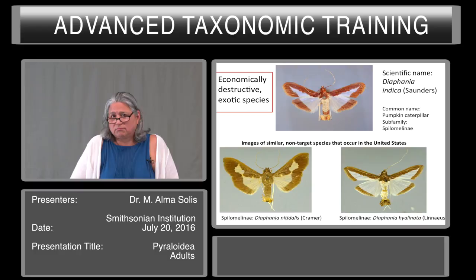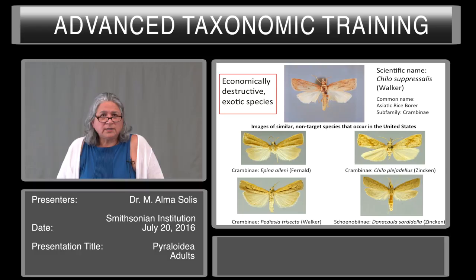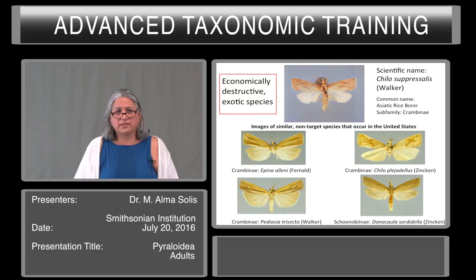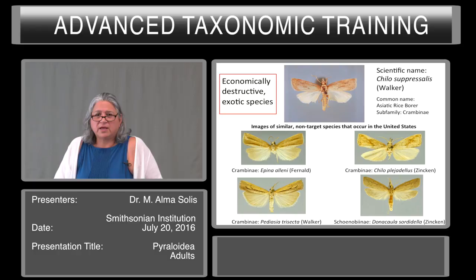The Crambinae. Adult crambines are easy to identify usually because they have square wings, as you can see here, and labial palpi that are porrect and long. An economically destructive exotic species is Chilo suppressalis, commonly known as the Asiatic rice borer. Images of similar non-target species that occur in the United States are Eoreuma loftini on the left, Pediasia trisecta, and on the right Chilo plehadealis. In a different subfamily, Schoenobiinae, you have Donacaula sordidella.